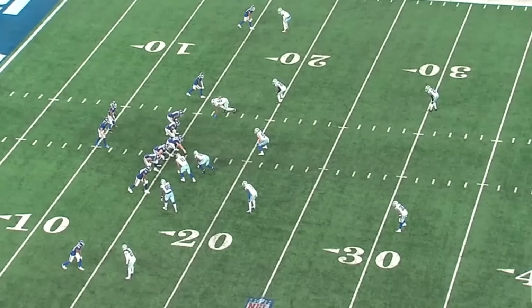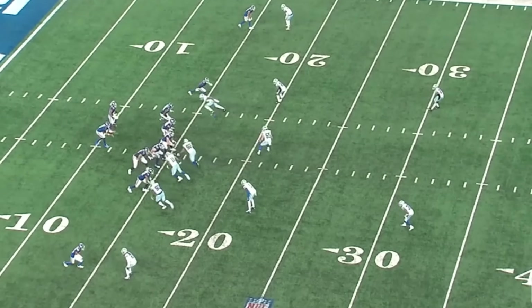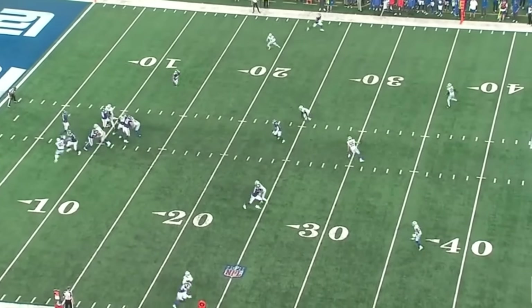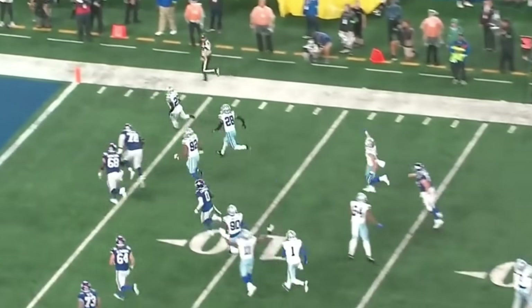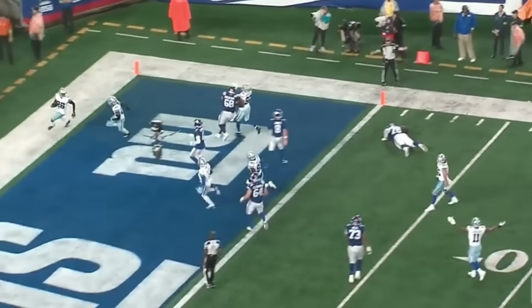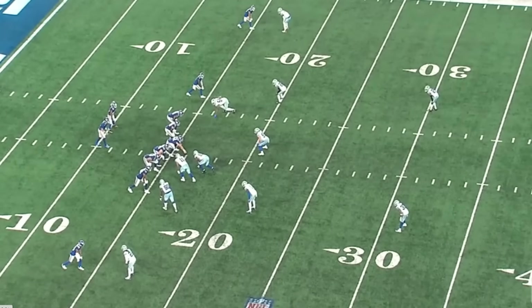With Trayvon Diggs tearing his ACL, it's going to be up to guys like Deron Bland and Jordan Lewis to really step up. I think Deron Bland is going to be the big one. Bland's had a pretty solid start to the 2023 NFL season. We're going to analyze his tape and why he has massive upside, and why the Cowboys could choose to keep Bland in the slot — where he's looked very good — and possibly move Jordan Lewis to the outside, or even possibly trade for a guy.